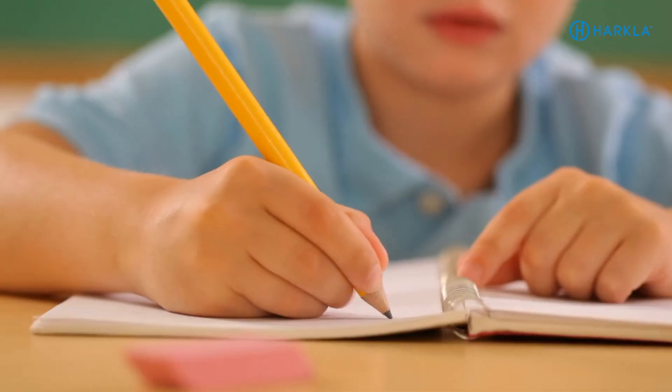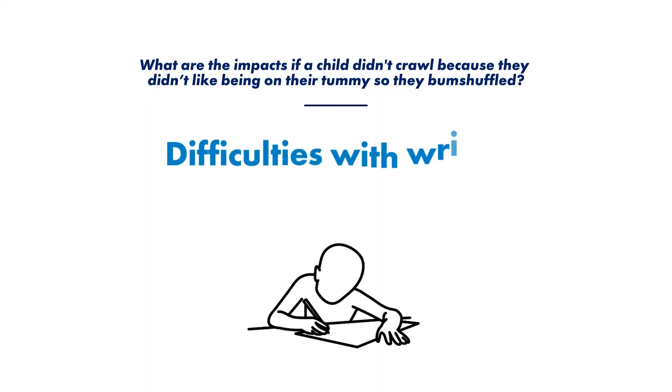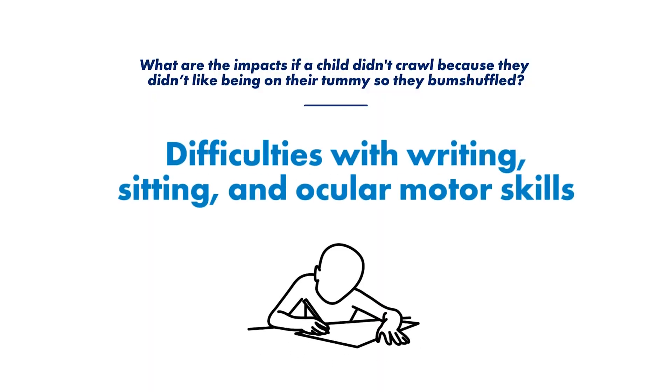One of the beautiful things about crawling is that it strengthens our palmar arches, our upper body, our torso, and works on our ocular motor skills — all required for things like holding a pencil, writing, copying from the board, sitting at the table, opening containers, twisting off bottle caps, and opening lids. When kids don't crawl on their hands and knees, we often see them struggle with holding a pencil, writing, drawing, coloring, copying from the board, and ocular motor challenges like visually tracking, catching a ball, and hand-eye coordination.